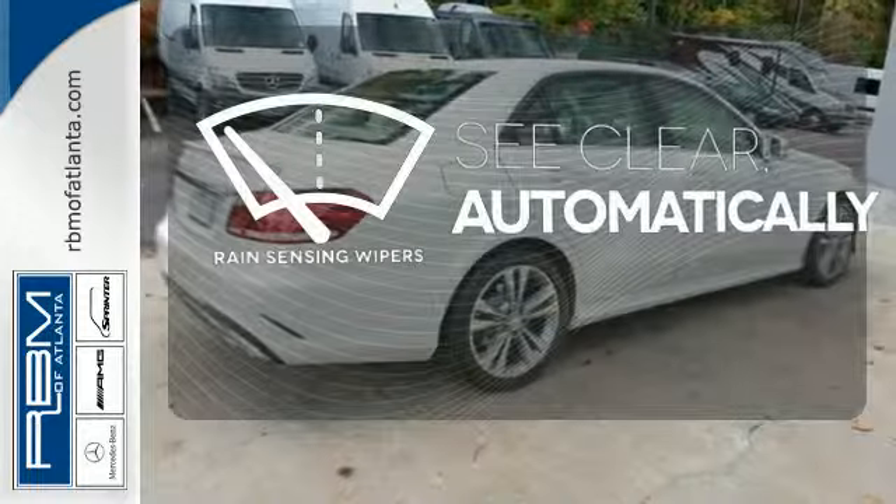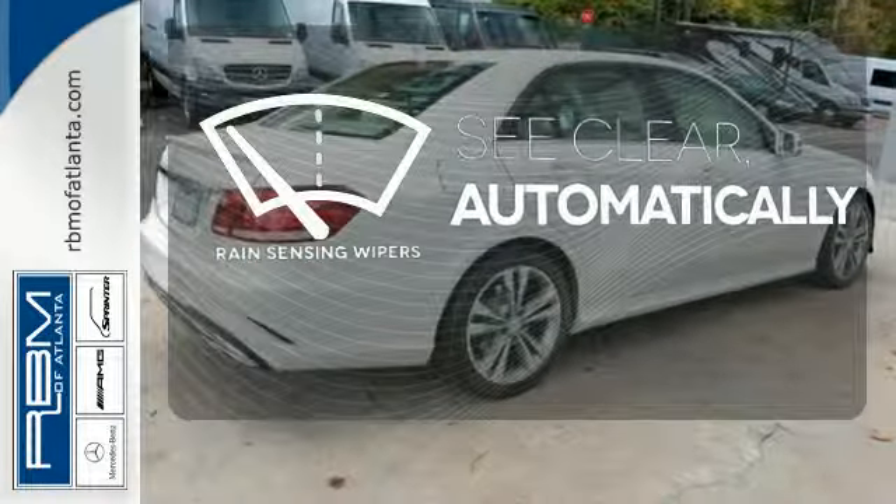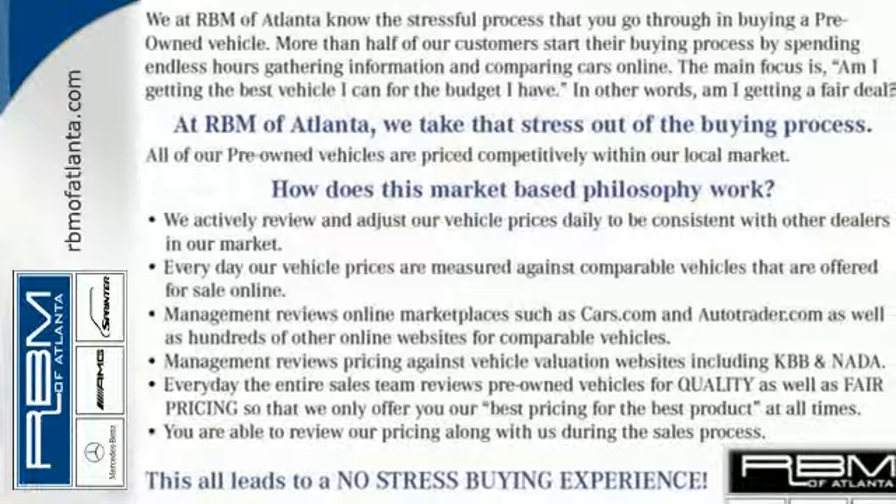The rain-sensing wipers remove rain, snow, or debris automatically. It's better than ever before. Come in for a test drive today.